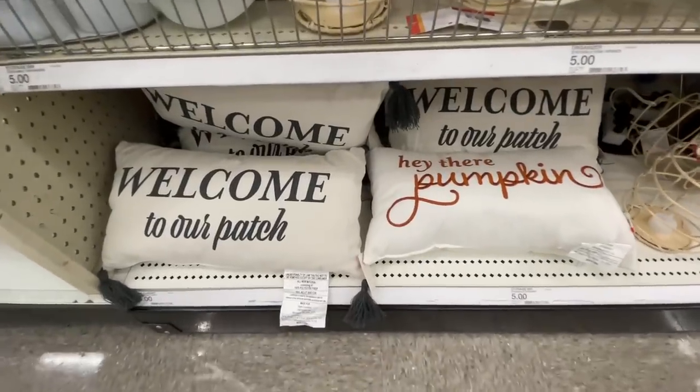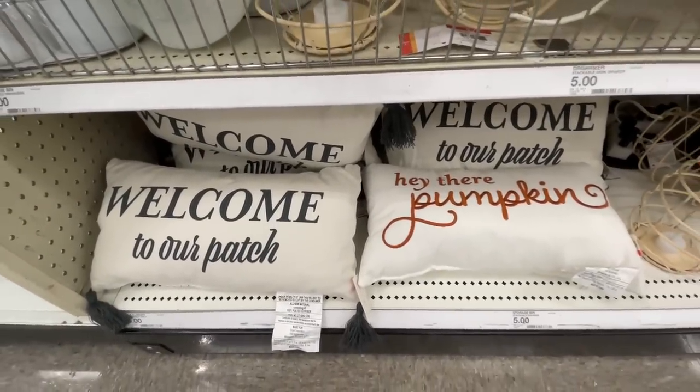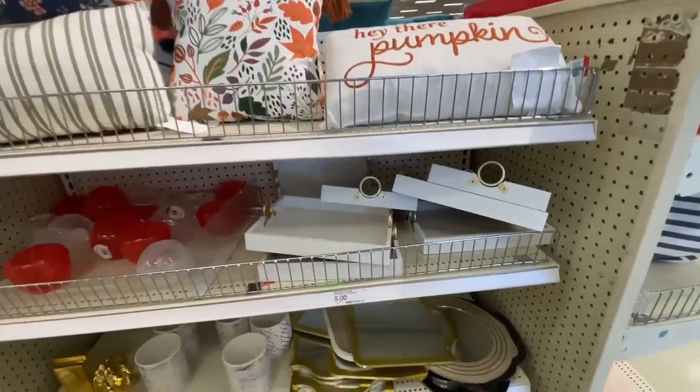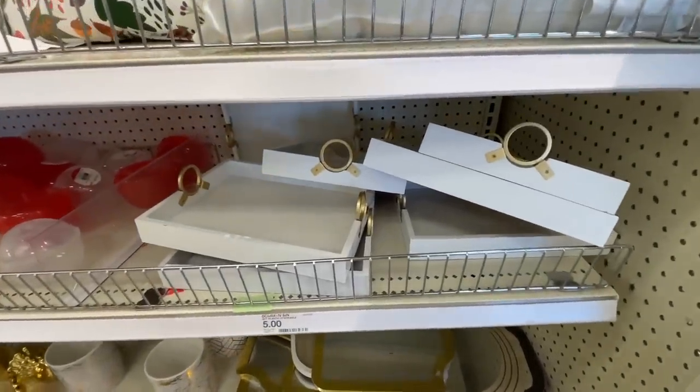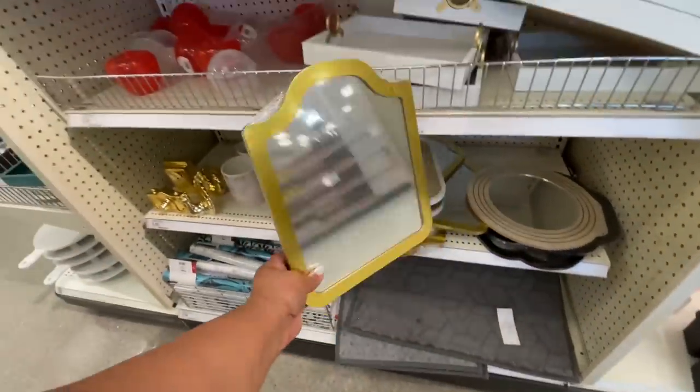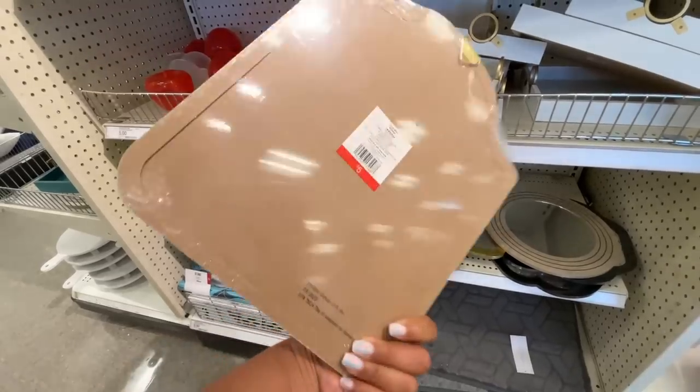Like these throw pillows right here — these are five dollars. There's way less this week, guys. Last week you saw it was jam-packed with throw pillows. This week they're all pretty much gone or almost gone.